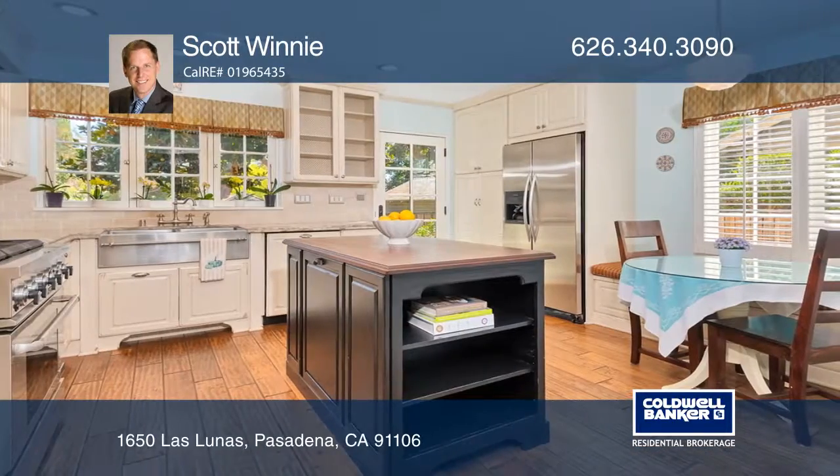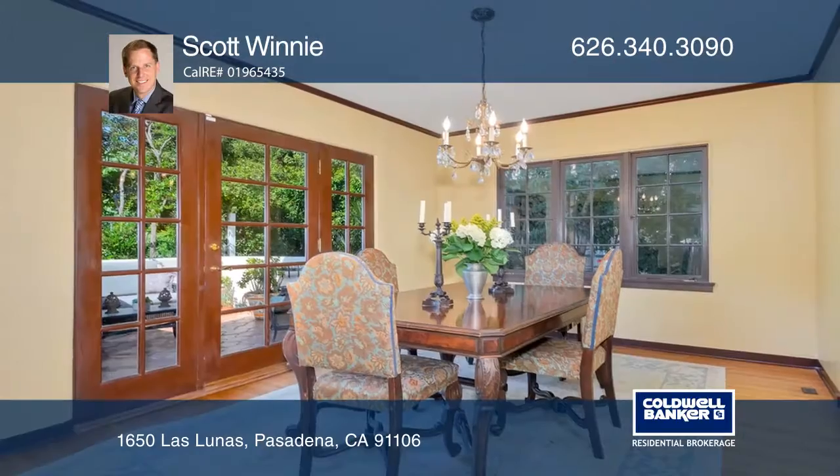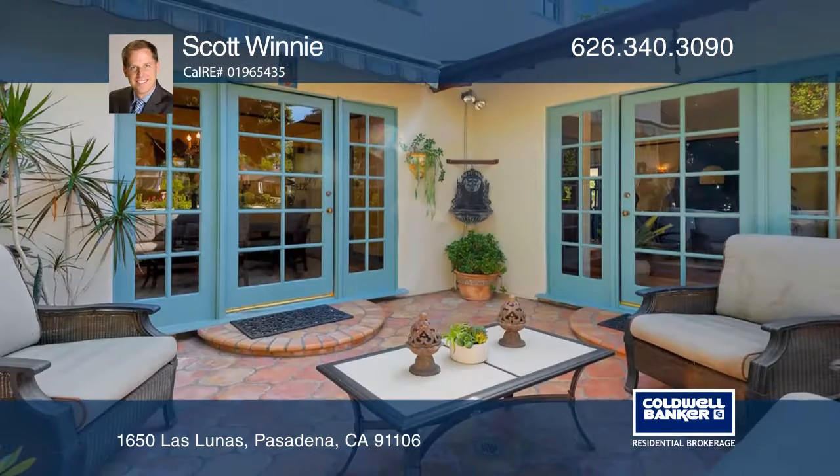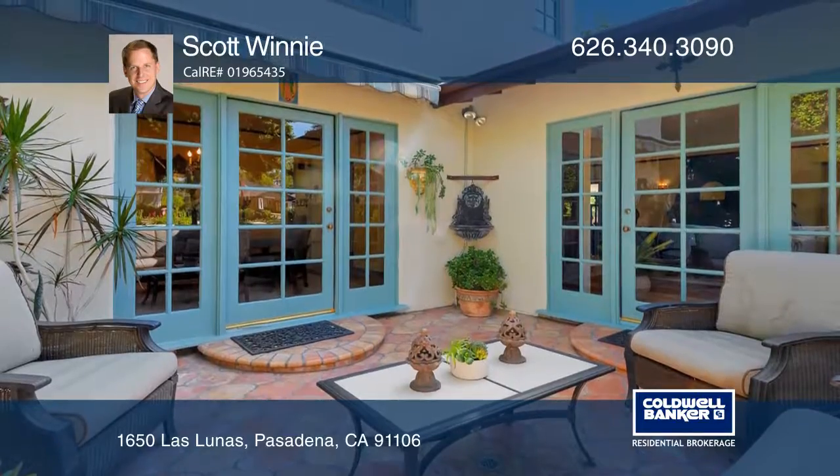Entertain in the family room with high ceilings, the kitchen with a large island, or the dining room with French doors leading to the courtyard. In the backyard, you will enjoy fruit trees and ample room for dining al fresco.